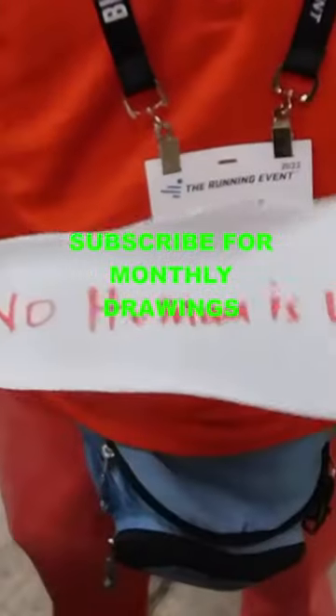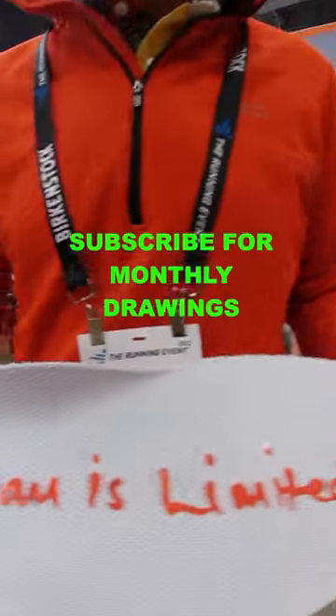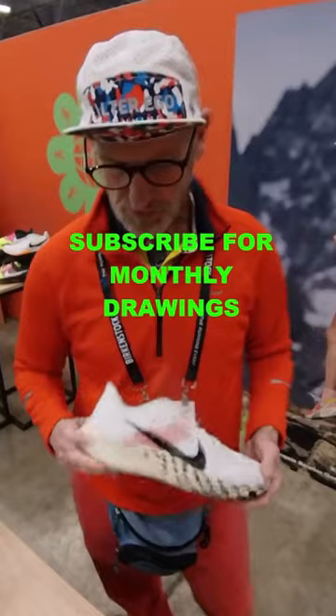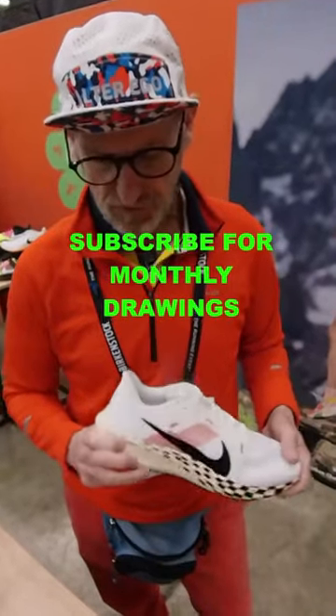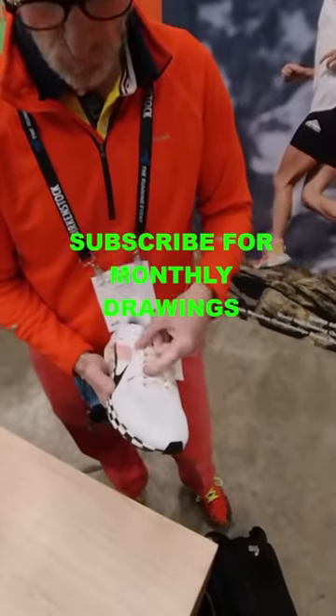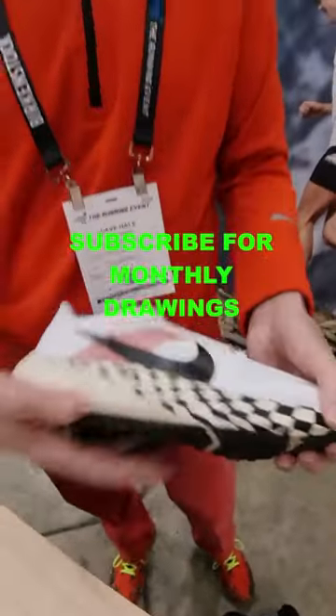This is on the insoles: 'No human is limited.' There's a nice padded tongue. But for those who like a more supportive shoe with a little bit stiffer sole, then this is one you want to look at. Pretty mesh upper, pretty reinforced eyelet section. Very stylish.